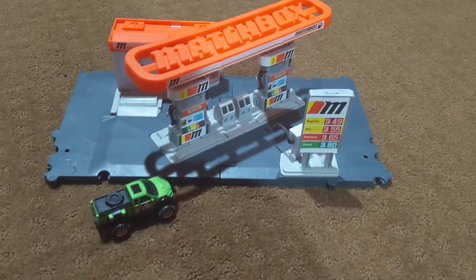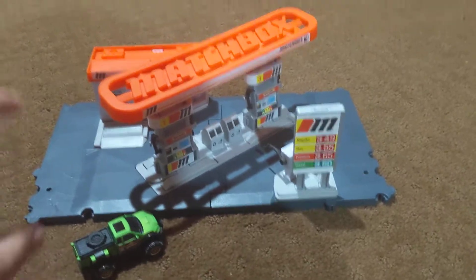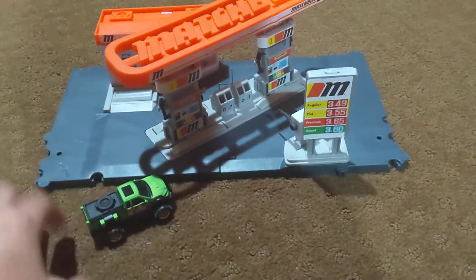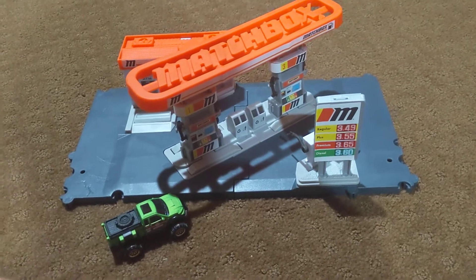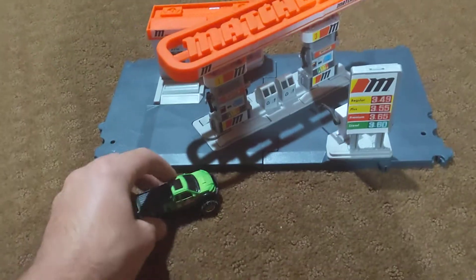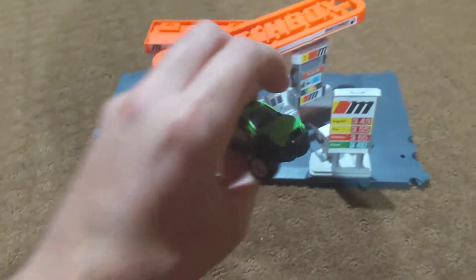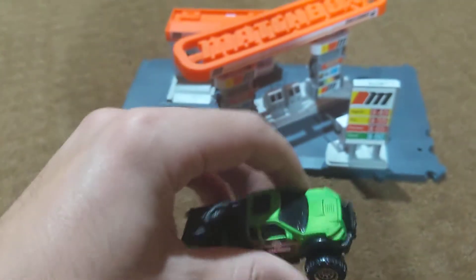Hey guys, it's Rhys. Welcome back to another Toy Car Showcase video, but this time instead of it just being only cars, it's actually a car and playset showcase video. The Matchbox Field Station playset comes with this fantasy truck called Quester, which looks really cool, I will say.